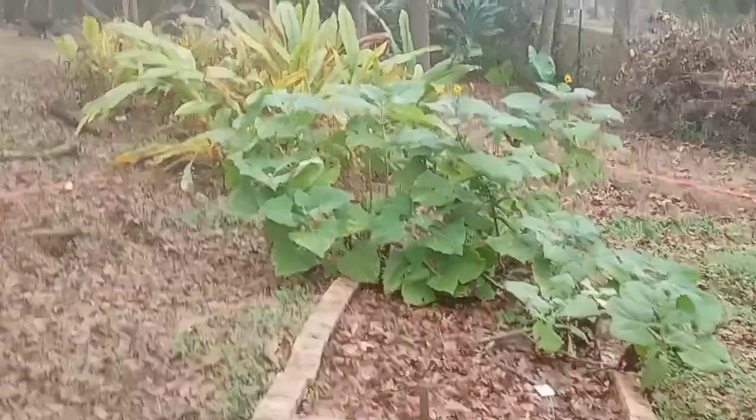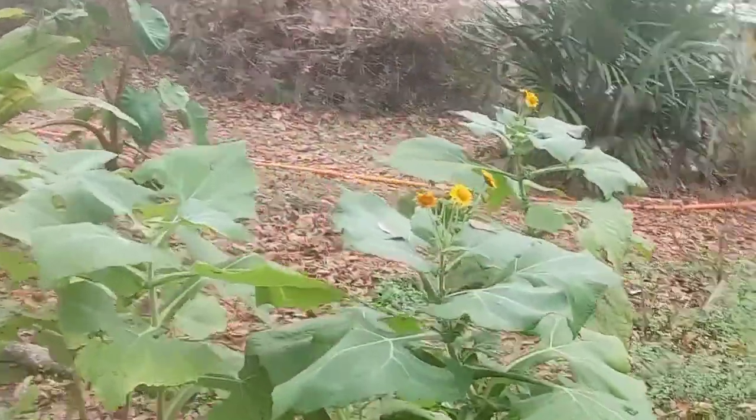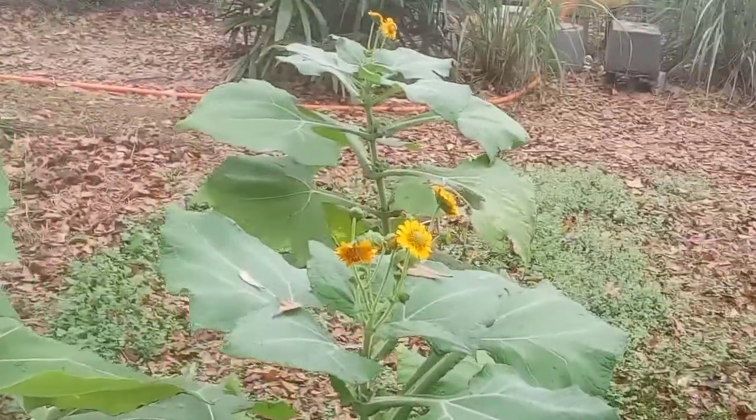Over here the white yuccas are in bloom. I dug up one patch already and they are delicious.